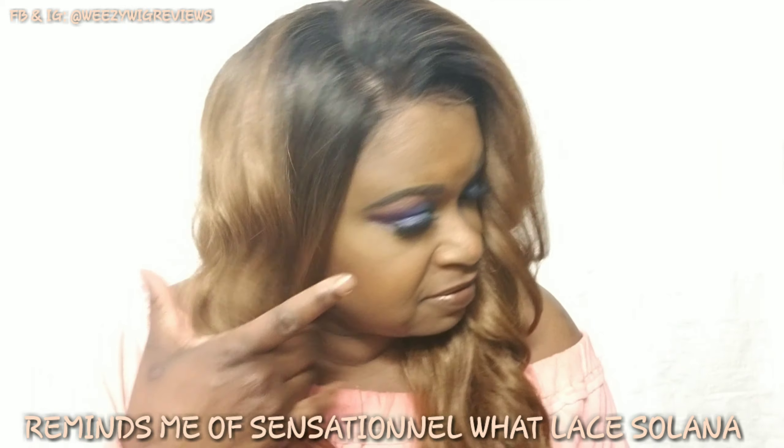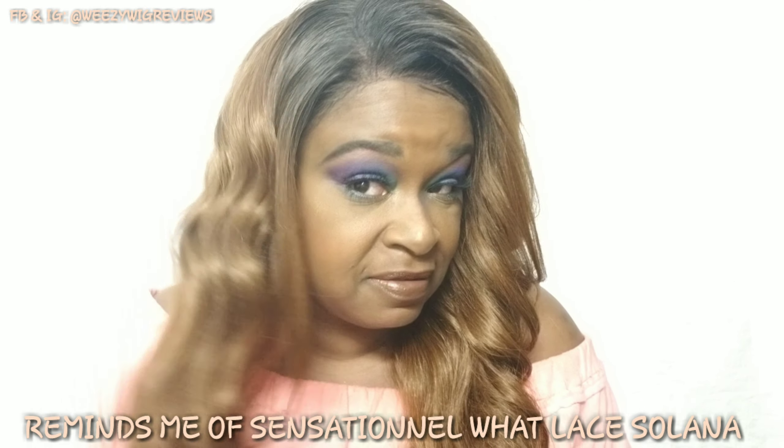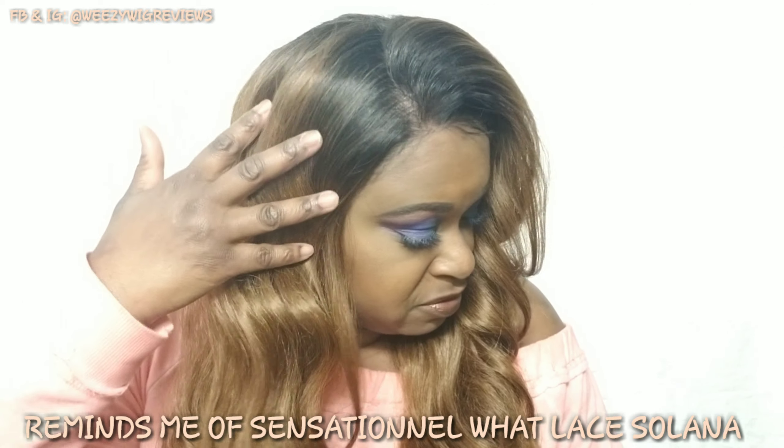I love this unit — look how pretty it is! I love the 27, it is a two-tone so it's got the number four at the top. This is what the lace is looking like. I have not put any powder, foundation, nothing in this lace — it is gorgeous.